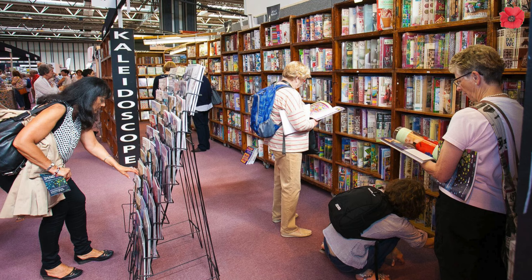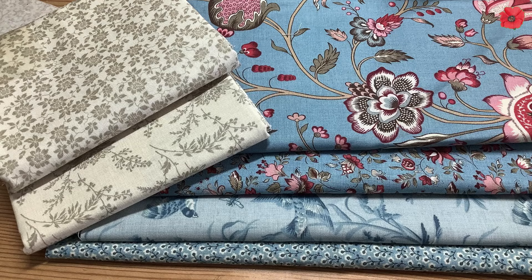We then popped over to Kaleidoscope, and Kaleidoscope have a massive stand at the NEC with all these books and fabrics. This is where I topped up on my French General fabrics - I needed some blues and some creams to add to my stash. Again, no particular project in mind, but this was something I'd come to get and there wasn't that much French General around on the stands.